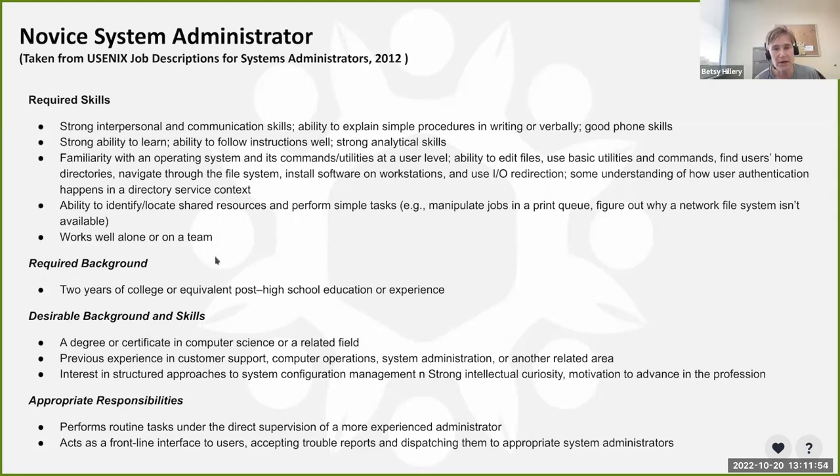Jim noted he serves on the local community college board for their system administration and software development tracks, and those students coming out after two years have really good skills — Penn State hires a lot of them. Comments in chat also agreed the four-year degree should not be required.